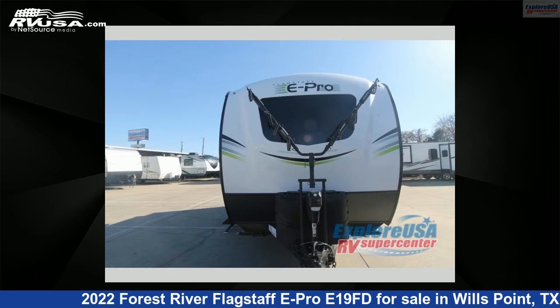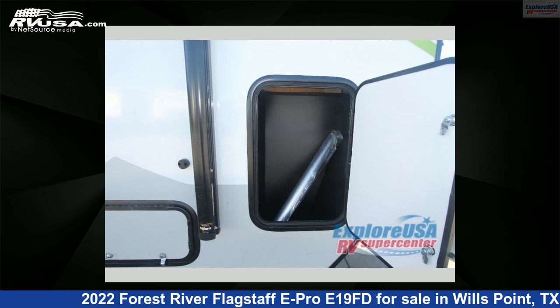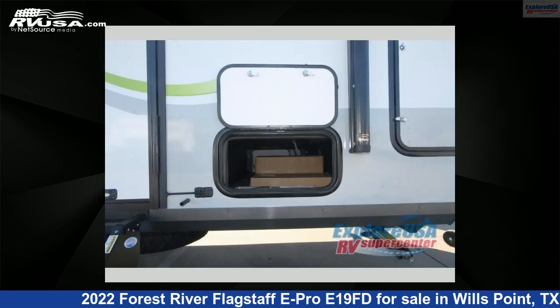This new Forest River is 20 feet 0 inches in length and features sleeps 3 and 31 gallons freshwater capacity. The floor plan layout of this travel trailer features a Murphy Bed and Rear Bath.